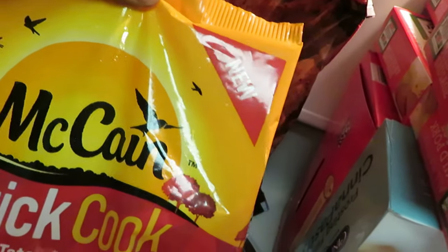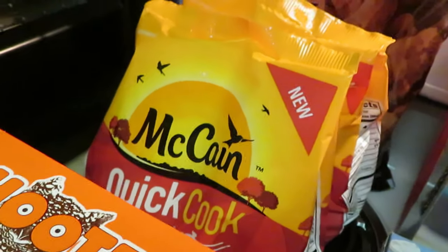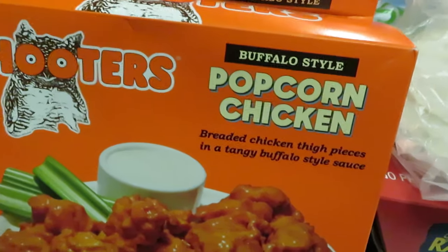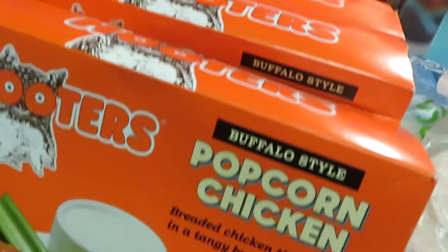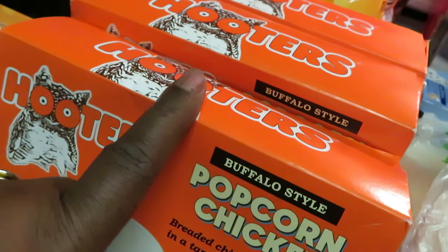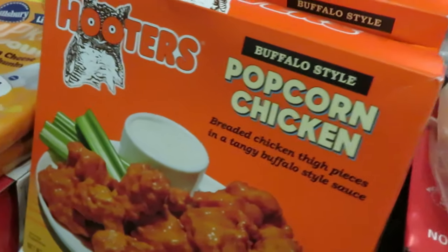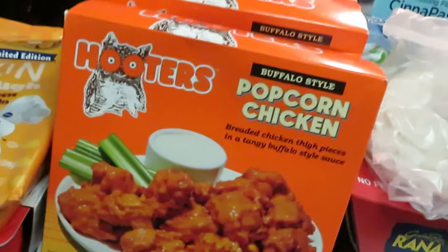They had the McCain quick cook tater tots on clearance — about four or five bucks — so I grabbed two. My favorite deal: Publix now has Hooters popcorn chicken, new to the store and BOGO this week. My Publix only had three, so they gave me a rain check on the fourth and gave me the third one for half off. Publix always makes it work for you. Your store may have the wings, but mine only had the popcorn chicken.